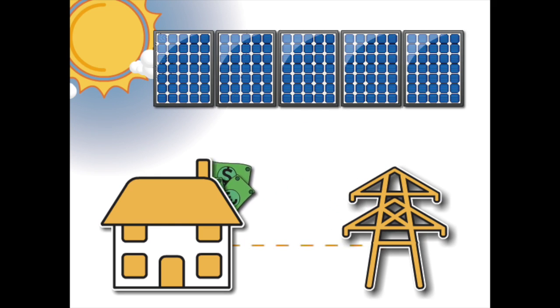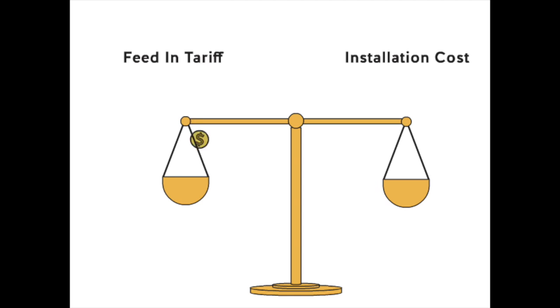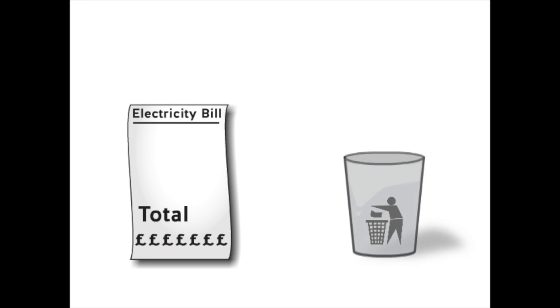You could be paid by the utility provider for the excess power — we call this export power, as the energy is being exported out of your house. The problem is the tariffs you get for export power are very little compared to the cost of installation, and the energy that you buy when the Sun is not shining can be expensive.